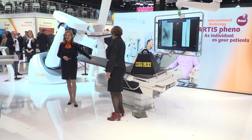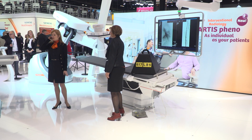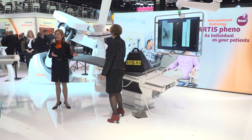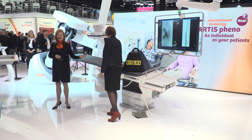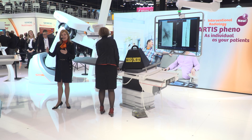Take a look as Angelica demonstrates. You simply put your flat hand on the controller to release the brake and the table follows your gesture. This allows you to easily execute the procedure. With Artis Pheno, no matter the size of the patient, positioning is now easy and fast.